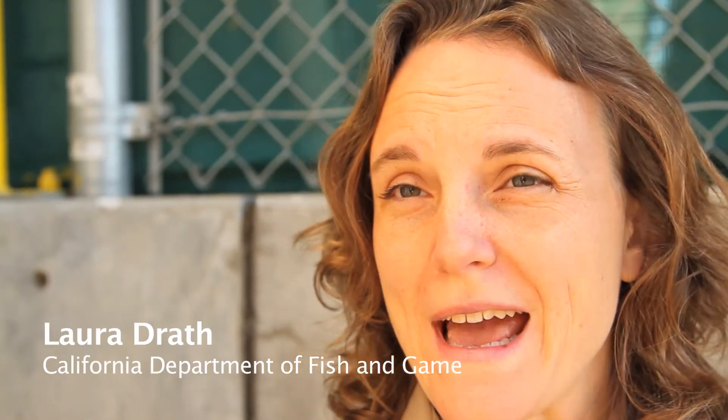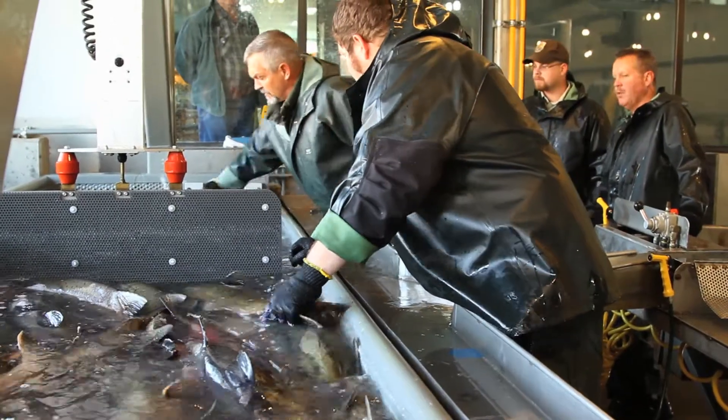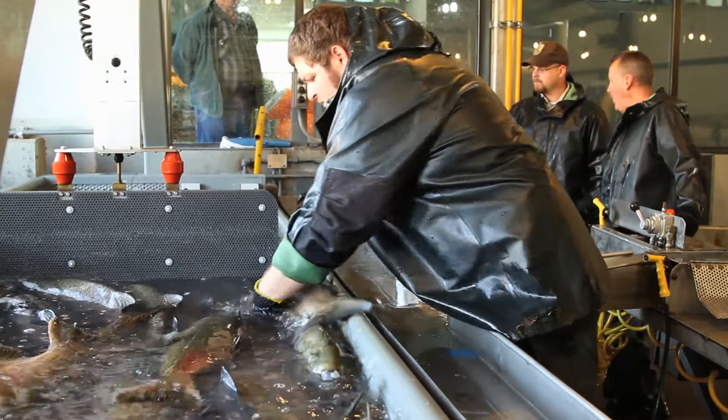The fish are crowded into the building using a mechanical crowder and then into a tray. They're then administered an electric shock which anesthetizes the fish and calms them down so that the workers can handle them safely.